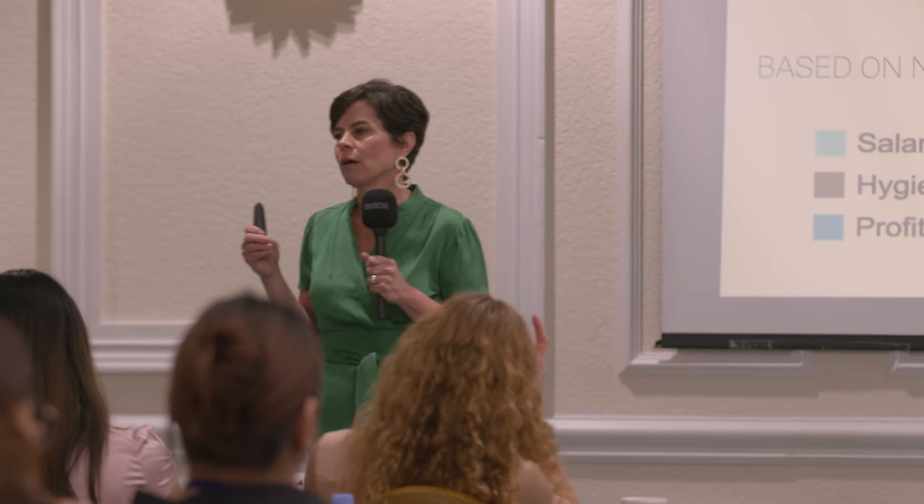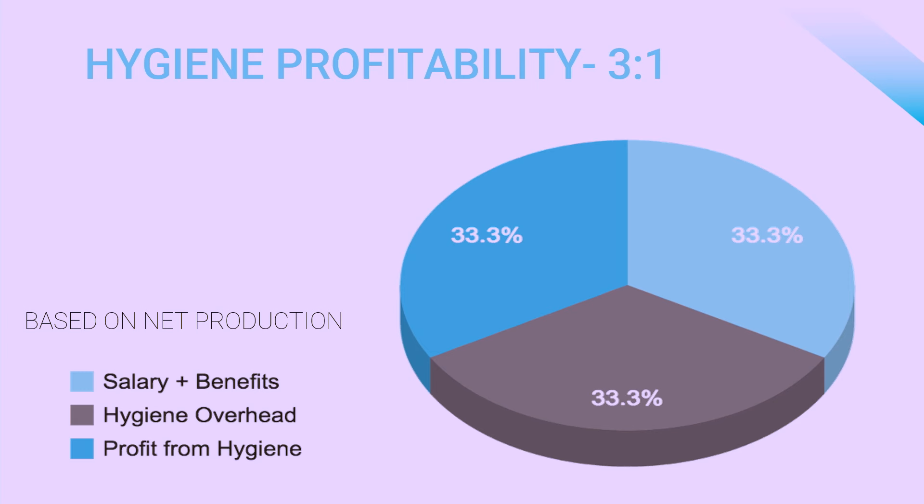What about payroll taxes? I've consulted with many different CPAs and most of them put that in the overhead category. So we've got a thousand dollars in overhead, a thousand dollars in salary and benefits, and that leaves another thousand dollars that can go back into the practice as profit.